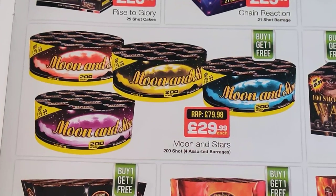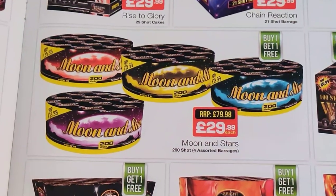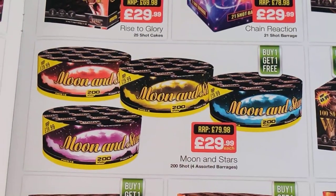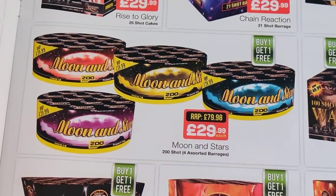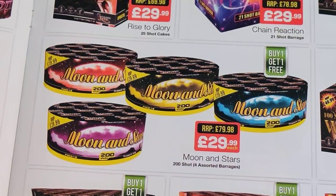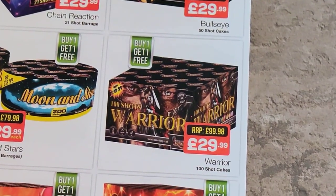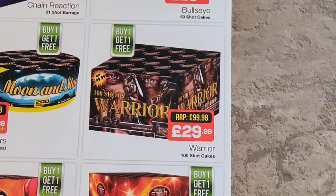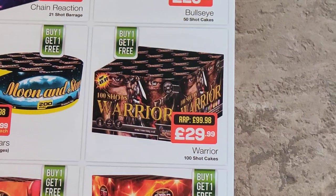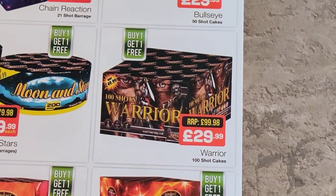Moon and Stars — bin lid cakes, not my cup of tea, but for the price I suppose they're alright. They've got 200 shots but they will be small bore, you'll probably get lots of comets and pearls. That's my problem with bin lid cakes — they're so erratic, you know you'll get two go off together, four go off together, and then a gap. It's just a bit too hit and miss. Warrior from Firework King, 100 shots, buy one get one free — so 200 shots for 30 quid. Yeah, alright side by side.